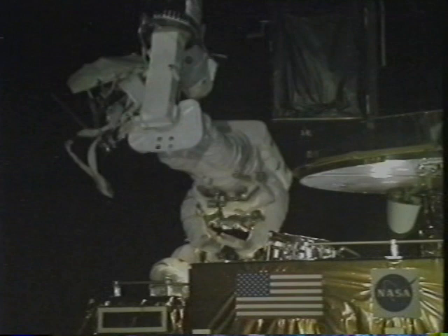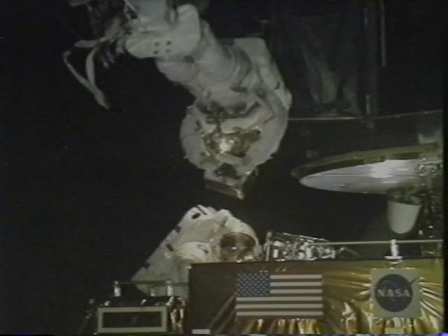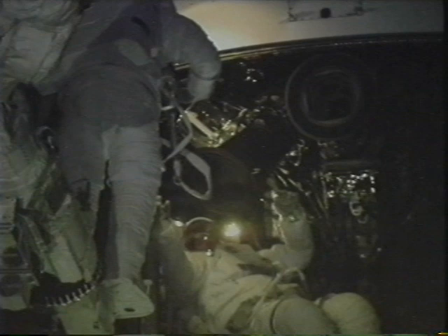The suits weigh 300 pounds on Earth, but of course in space they don't weigh anything, so it's really a pleasure to work in them up there. Here we are actually inside the telescope replacing the gyroscopes — three small boxes. We used both power tools and manual tools. Every time we held a box or a tool we had to have it tethered to ourselves so it didn't float away. The EVA lasted about eight hours and fifteen minutes. John and I had cross-trained to do each other's tasks, and at the end of the EVA we actually did end up doing that.